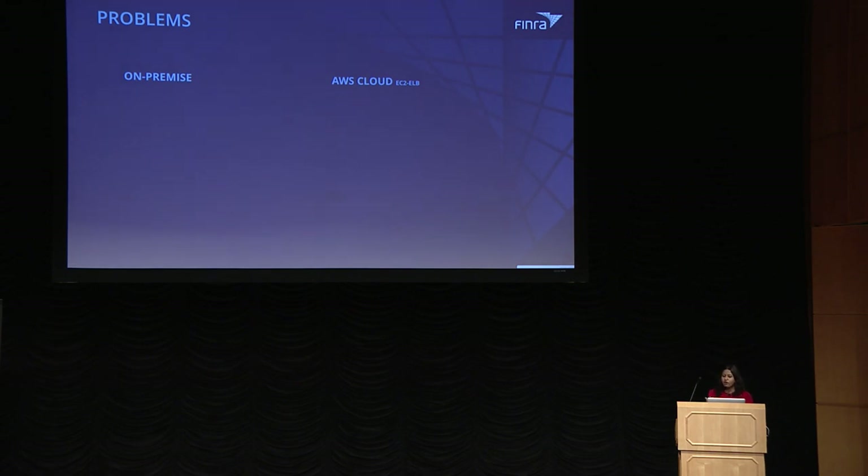Before we started our migration journey, we had two categories of applications based on their infrastructure need. The first was traditional on-premise data center applications. The other was apps already moved to AWS cloud but using more traditional infrastructure like auto-scaling groups with a load balancer. The on-premise applications had constantly increasing infrastructure costs, and we did not have the capability to dynamically scale based on application needs. Our release cycles were also very long, sometimes spanning across months, and we lacked speed and agility.